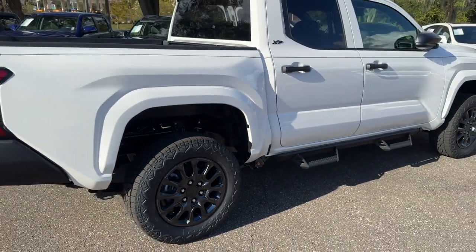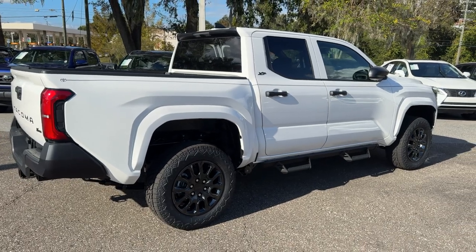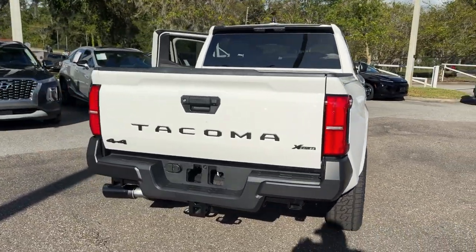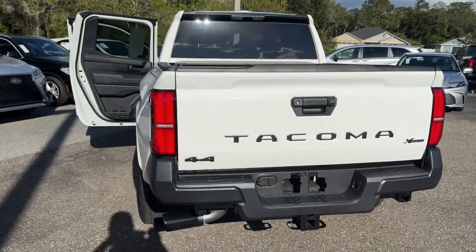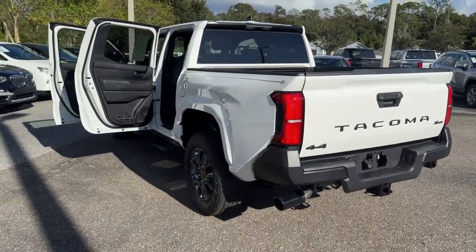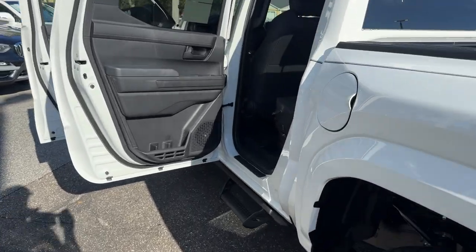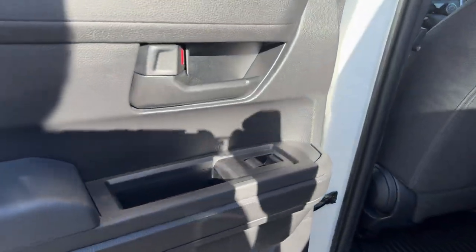These are just some of the great options this vehicle comes with: pre-collision system, intelligent auto on-off high beams, four-wheel drive, heated mirrors, lane keeping assist, remote engine start, adaptive cruise control, keyless start, premium sound system, and satellite radio.